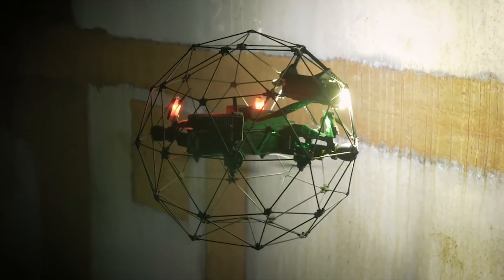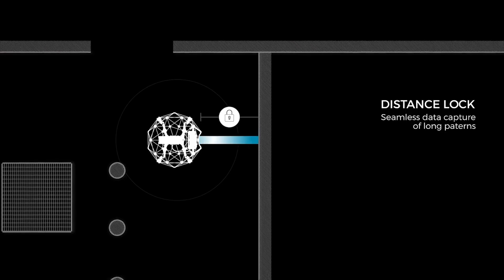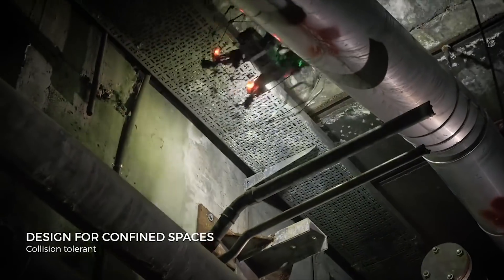Follow long and repetitive features, welding, or beams. Ilias II remains at the right distance autonomously. Fly reliably in confined spaces, go around corners, and capture every inch of the most complex asset.